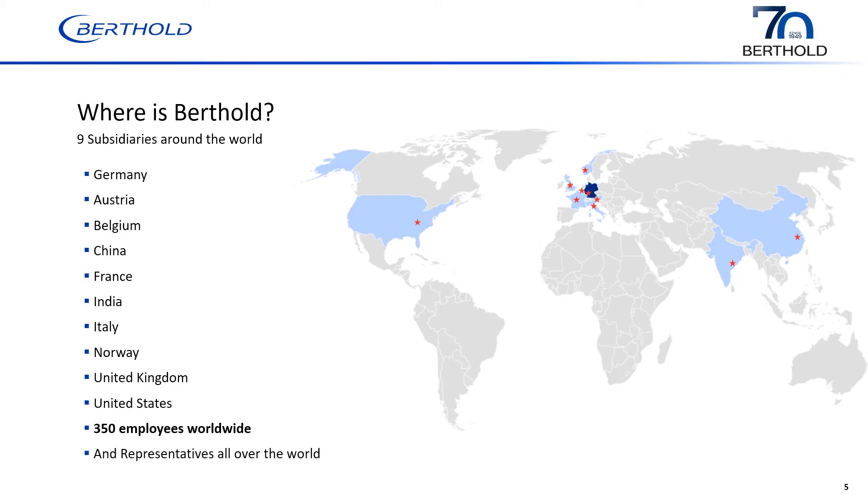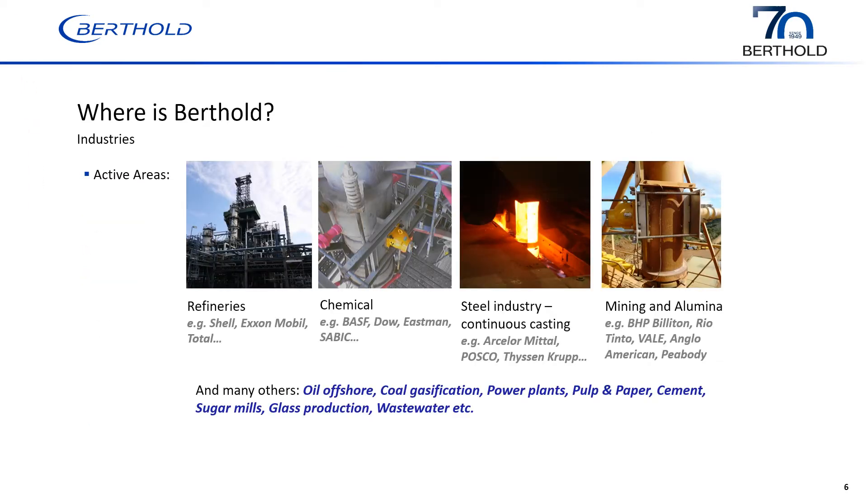We also have representatives around the world representing South America, the Middle East, Africa, Australia, Russia, and other places as well. Berkholdt's main industries include refineries, chemical plants, petrochemical plants, the steel industry, mining, offshore oil and gas, coal gasification, pulp and paper, to just name a few. But one of our main ones is refineries, and some of the more challenging applications in refineries.